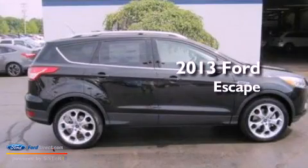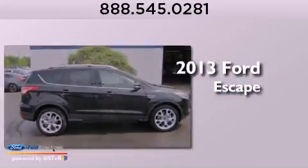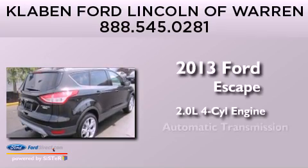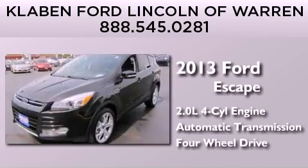This is a brand new 2013 Ford Escape. It features a 2.0-liter four-cylinder engine, an automatic transmission, and the added capability of four-wheel drive.